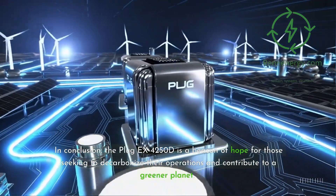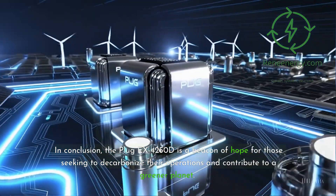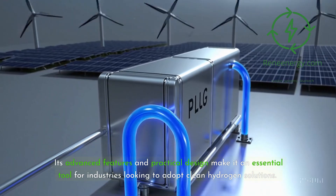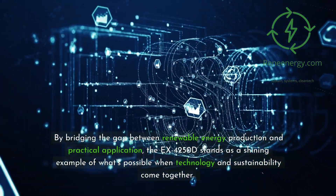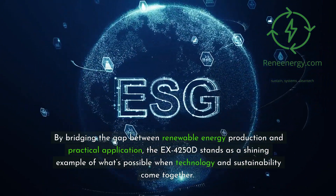In conclusion, the Plug-EX4250D is a beacon of hope for those seeking to decarbonize their operations and contribute to a greener planet. Its advanced features and practical design make it an essential tool for industries looking to adopt clean hydrogen solutions. By bridging the gap between renewable energy production and practical application, the EX4250D stands as a shining example of what's possible when technology and sustainability come together.